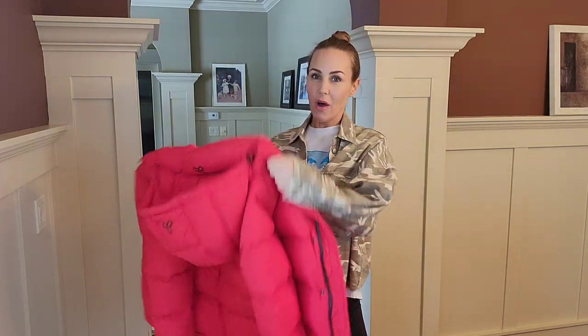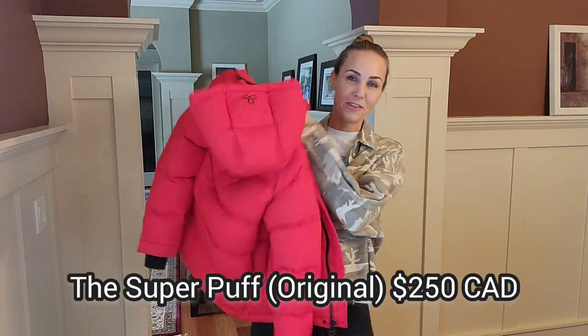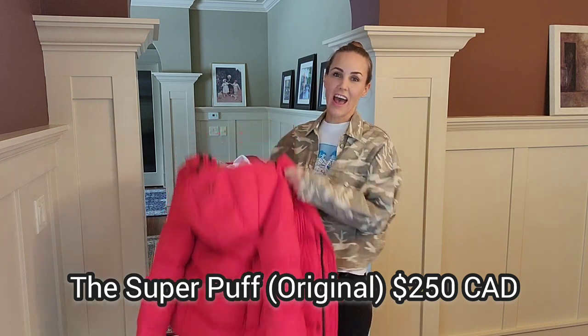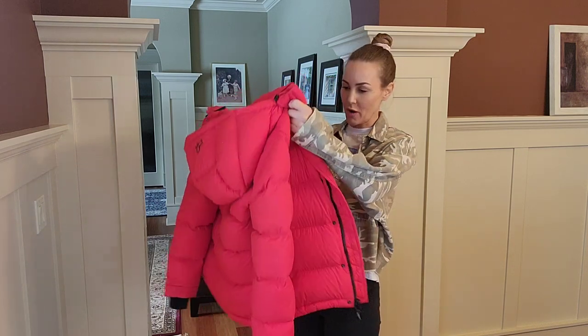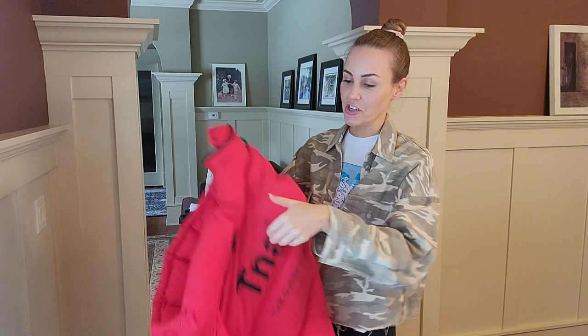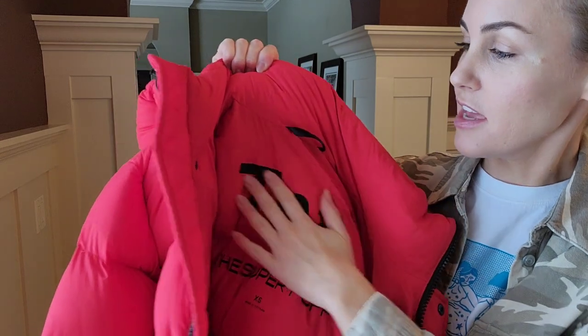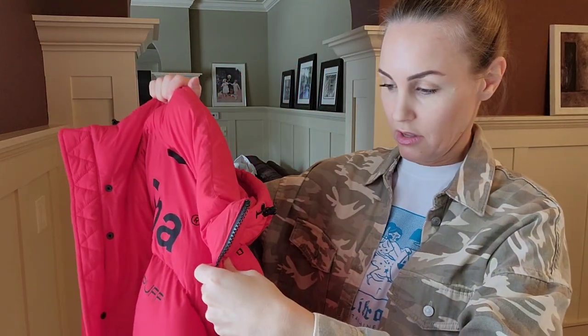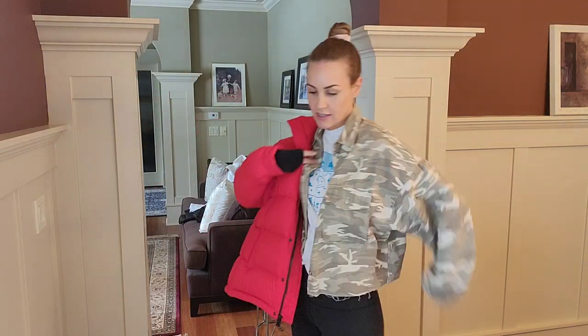This is my original Super Puff — the first one I ever purchased and I absolutely love it. I got it around four years ago and it is in pristine condition. I've even washed it three or four times and there is no wear at all. It's just as puffy as the day I got it. I got it in extra small, but if I were to repurchase I would go up to a size small.